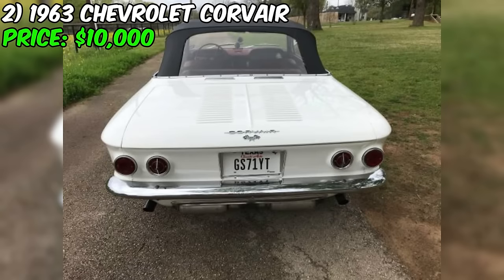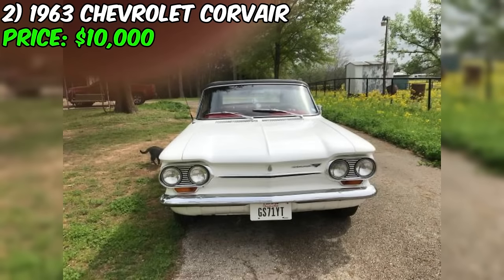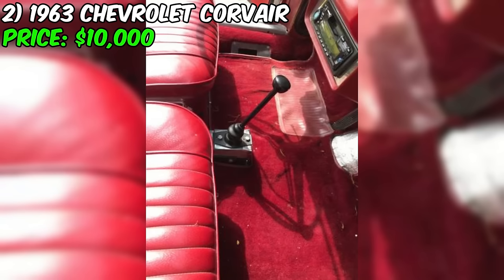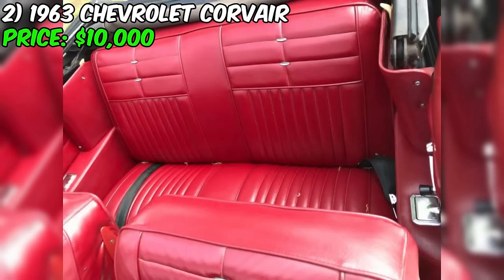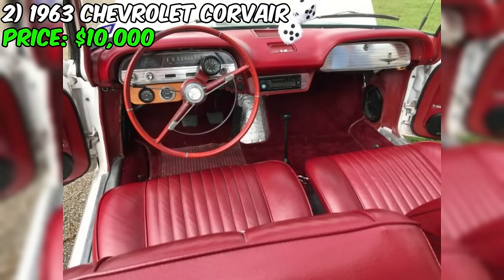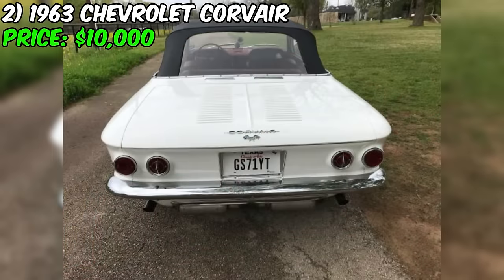Currently up for sale on Craigslist is a unique 1963 Chevrolet Corvair convertible priced at $10,000. This classic American compact car has undergone an interesting modification, now featuring a Volkswagen motor and transmission replacing the original Chevrolet engine. The Corvair has 96,000 miles on the odometer and is equipped with nearly new tires. The convertible top has been recently replaced, and the car sports rally wheels.